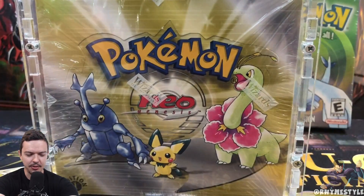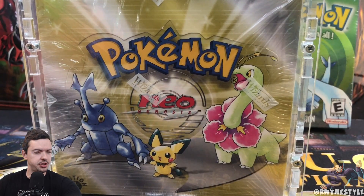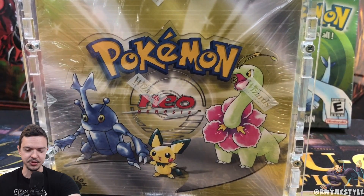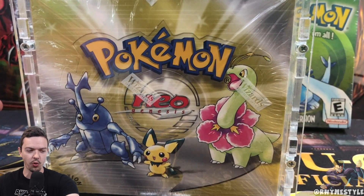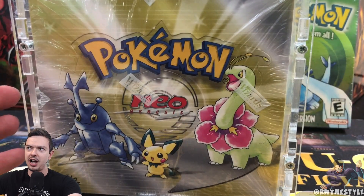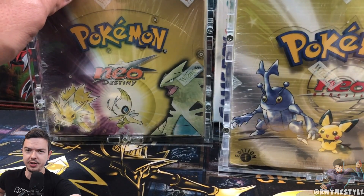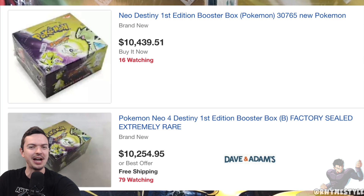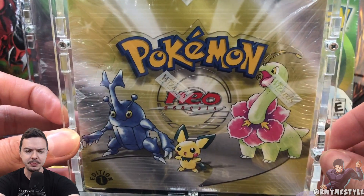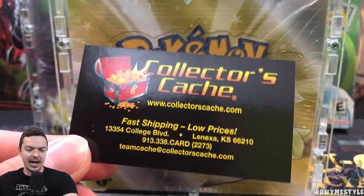First Edition Neo Genesis box. When it comes down to sealed product from the early 2000s, I feel like Neo is probably something you want to go for when it comes to sealed collectibles, just due to the fact that it's so ridiculously rare. There's so little product in the world that if you buy this, you can probably guarantee it's going to go up over time. I bought this box for three grand back in 2017, and if you look it up right now, it's like three times the value at minimum. Much love to Collector's Cash — big shout out to them. I bought a bunch of packs with them in the past, and they made this transaction very smooth.